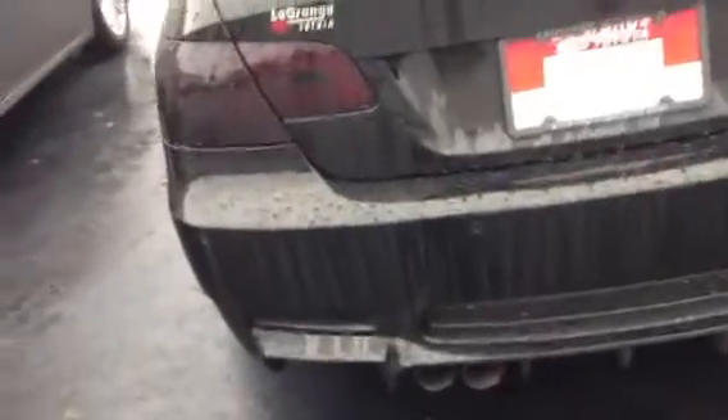It has four exhaust tips sticking out the back. This car is blacked out all over — beautiful car, runs like crazy. It has a power sunroof and pretty well every option BMW puts on one.